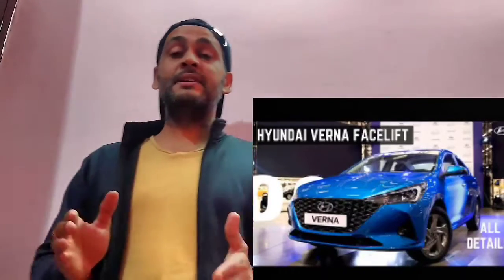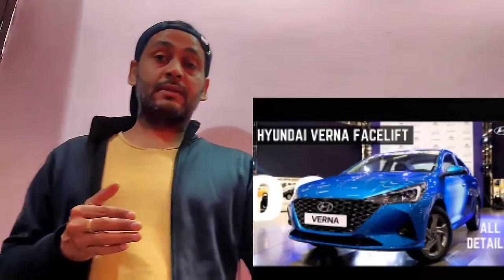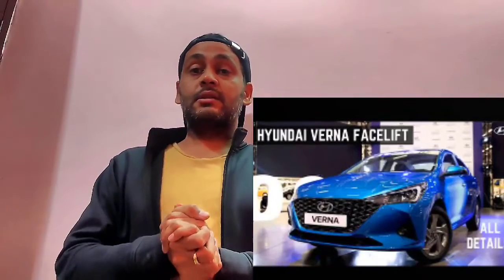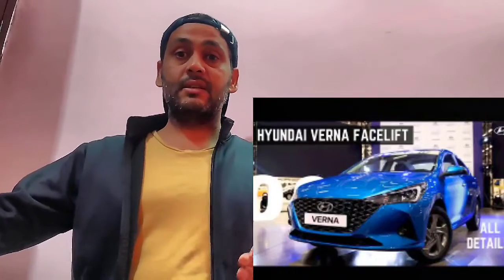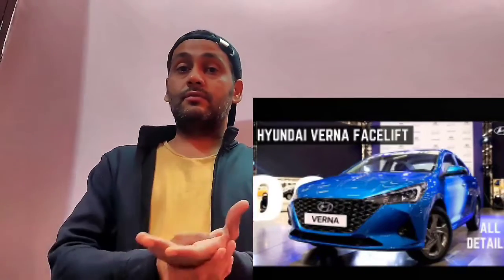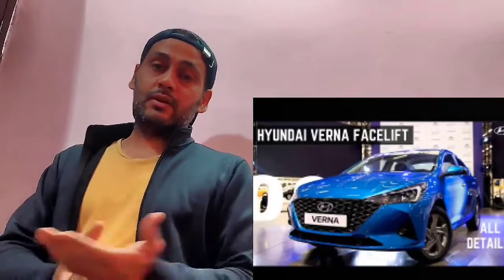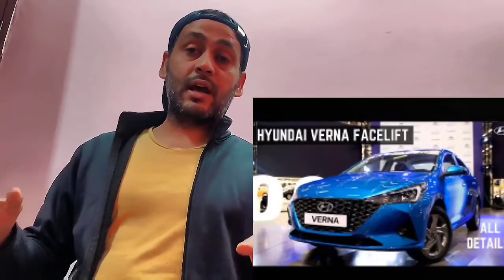Obviously, this car might be starting at around 8 lakh rupees. This car will come in both versions. Guys, this is a very good car. Hopefully, if you can wait, please just wait for 10-15 days or 30 days. Otherwise, you will lose out on a great sedan. This sedan will come with really very good features, and this car will be very good for you.